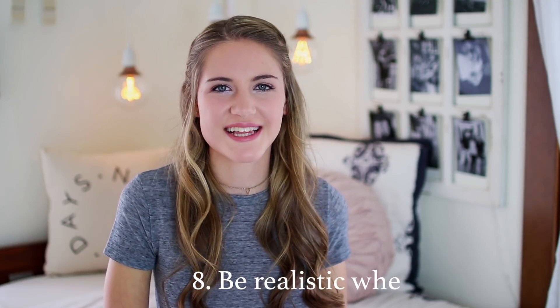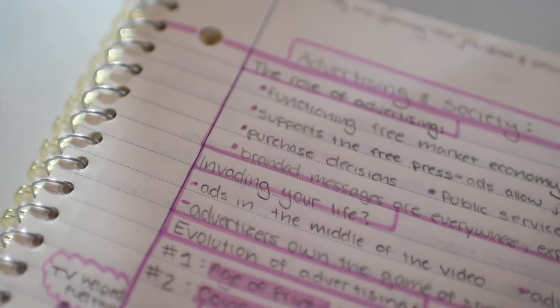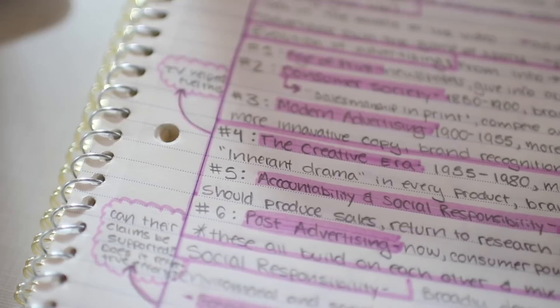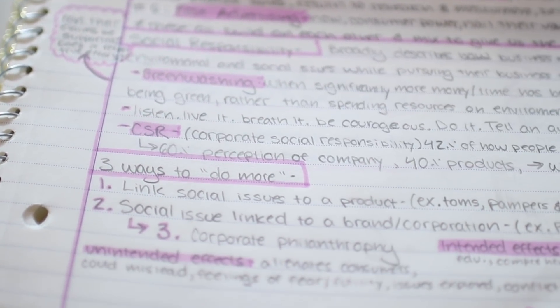Tip number eight is to be realistic with your notes — you're not trying to make a masterpiece. I like to use colors and highlighters, but I force myself to use no more than two colors in a given day. I'll just pick orange or blue as my color that day, and all the different ways that I highlight or box information will be in one color. If I was wasting all my time switching between colors I would never get any information down, so don't go crazy with the pens.